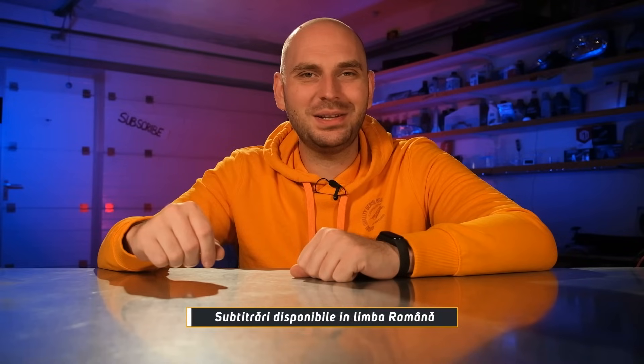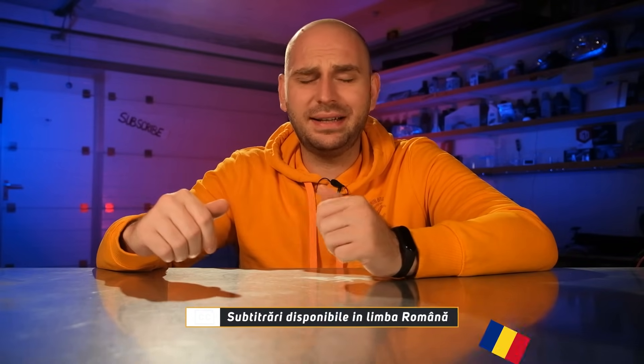Hi everyone and welcome back to a new episode. My name is Sergio Gabor and I'm a quality engineer in the automotive industry. Today we'll take a look at some new LED bulbs designed to replace your old halogen lamps. Some of these products may be considered the next generation LEDs because of their absurd brightness and high power level.